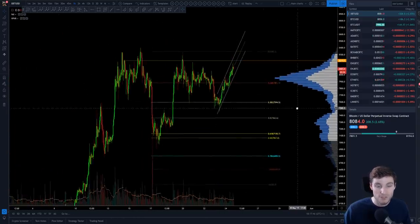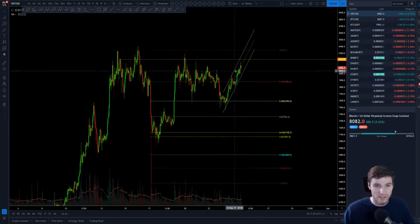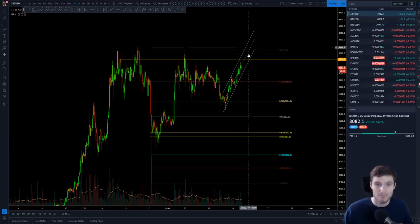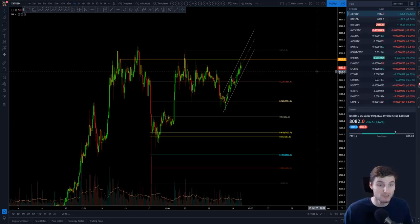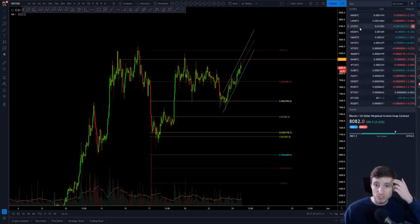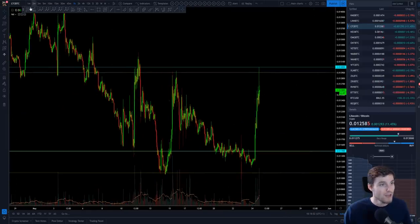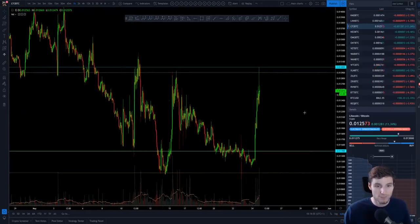I do think we could see a breakthrough over the weekend. You could even get a quiet weekend — which would be brilliant for altcoins — or we get some big volatility, in which case altcoins don't do so well. Speaking of altcoins, today was Litecoin's time to shine and also Binance coin — BNB had a nice triangle that broke to the upside for a quick gain.